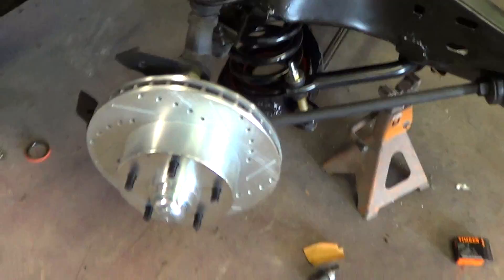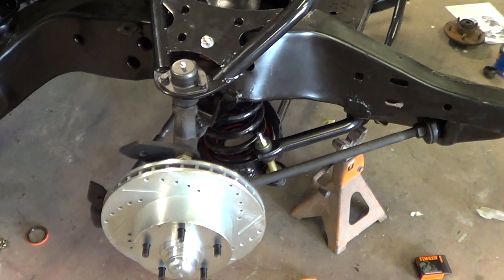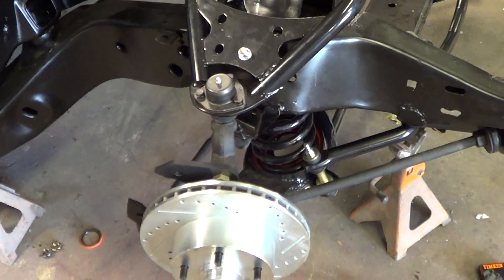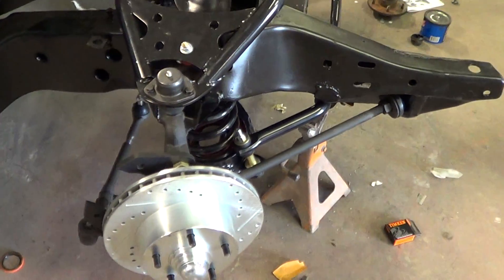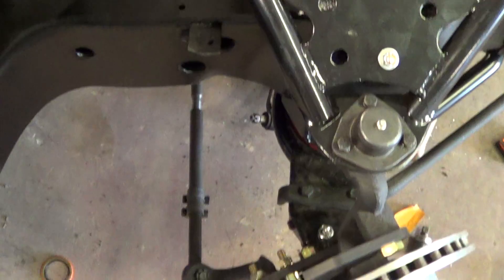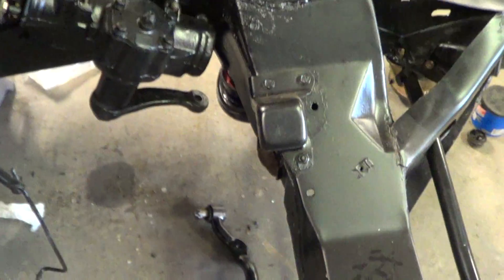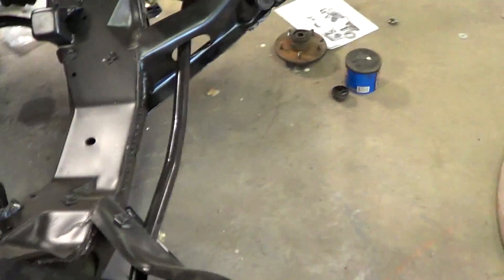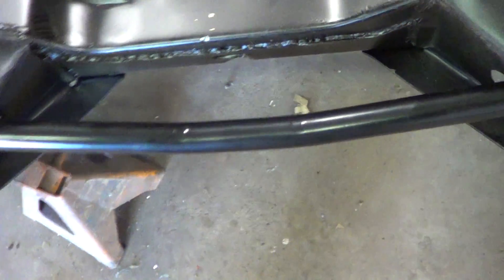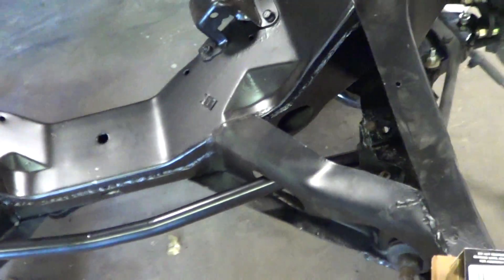Converted over to disc brakes with the slotted and drilled. As I mentioned in my other video, I just really really like these — better cooling during heavy braking. It's getting the whole new steering linkage, which is all down there, all brand new. Brand new sway bar. These things are massive when you compare them to the original, so this is just gonna make this car handle like a dream.